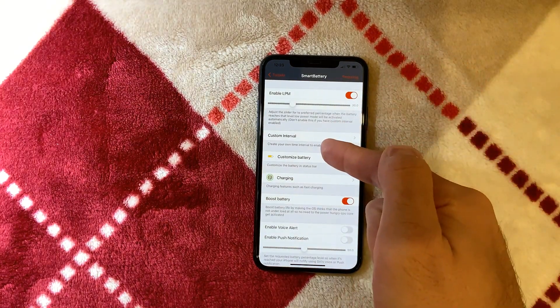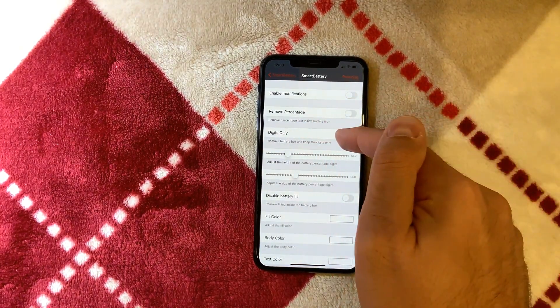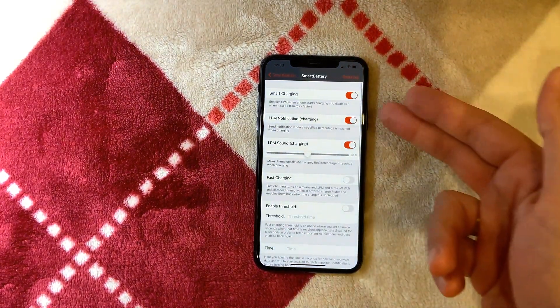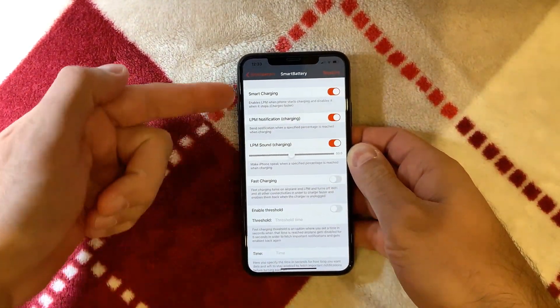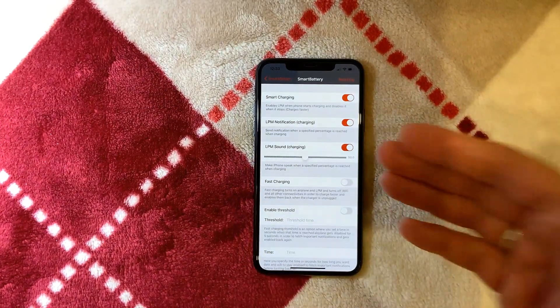You can have custom intervals, customize the battery appearance, add modifications, remove the percentage, show only digits, and use different colors. Then there's Smart Charging, which automatically enables low power mode when the phone starts charging and disables it when you stop.